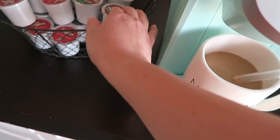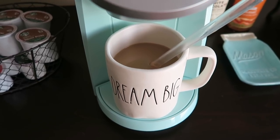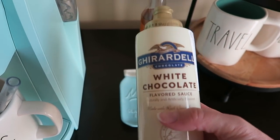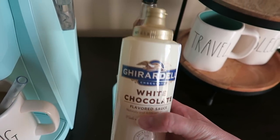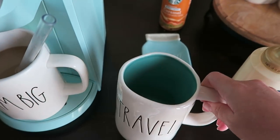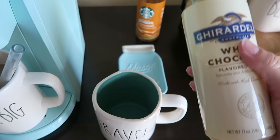I get mine at Target, but I've seen them at places like TJ Maxx, HomeGoods, things like that if you want to get them a little bit cheaper. So at night, I will make my coffee. I like the caramel white chocolate mochas from Starbucks, so I got this Ghirardelli white chocolate flavored sauce on Amazon — I'll link it below for you guys. And what I do is I basically just take a mug. How cute is this travel mug?